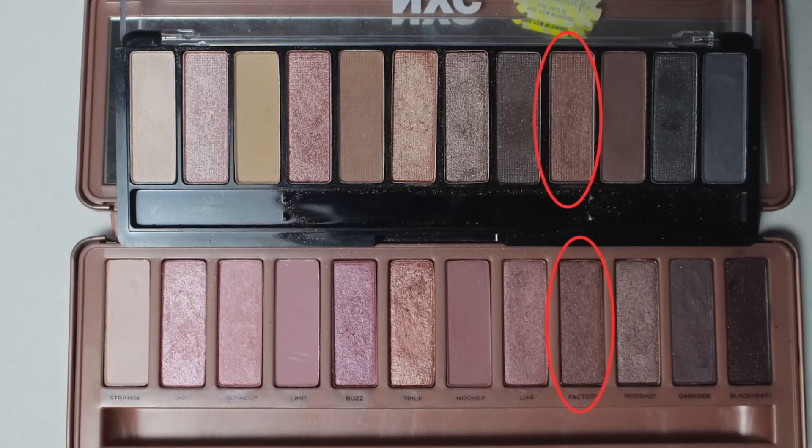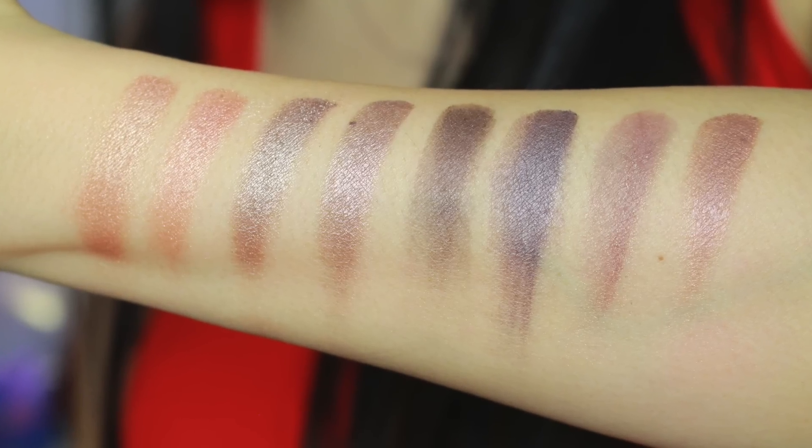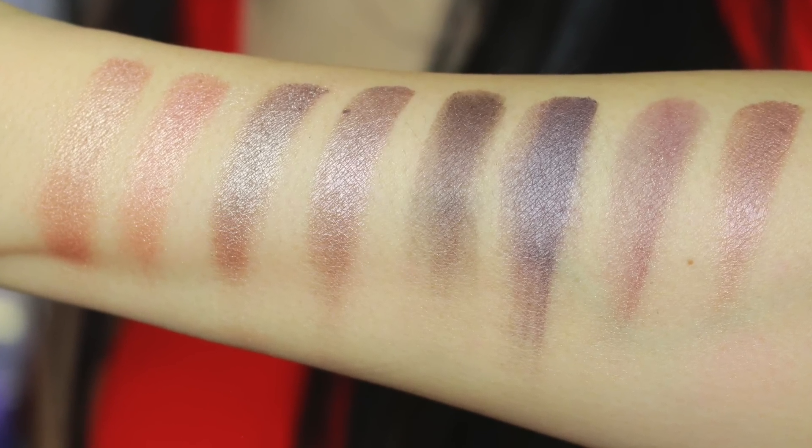This last one right here is the fourth from the right — it took me a second to figure out it's a dupe because in the pan it does not look at all the same as the original. But this one right here, which is the original, is Factory from again Naked 3. Here's the close-up of the colors — left side is NYC and the right side is the Naked palette.